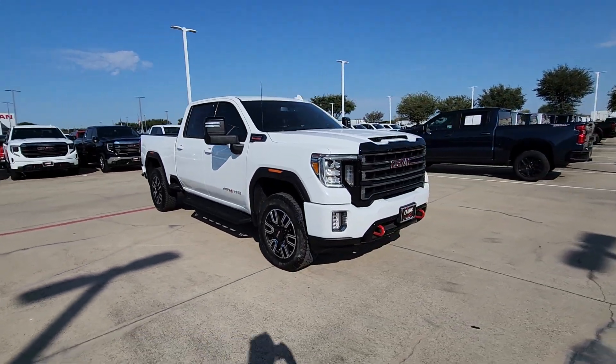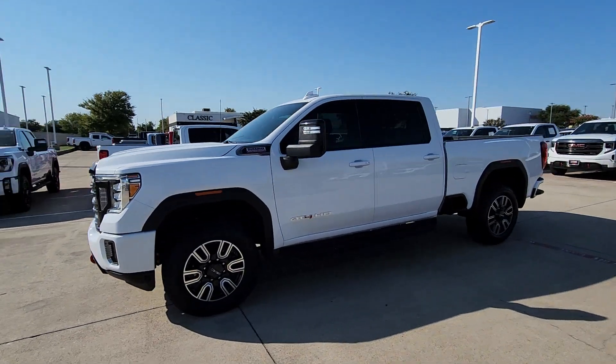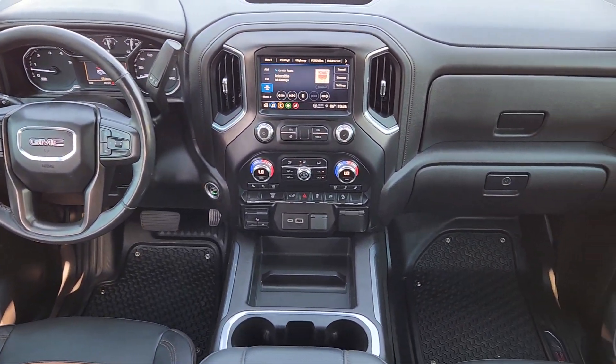Available with a wide range of options like all-wheel drive and driver assist safety features, this handsomely styled workhorse is designed to maximize comfort, convenience, and confidence. These are just some of the great options this vehicle comes with.